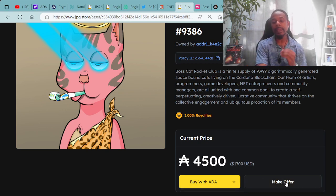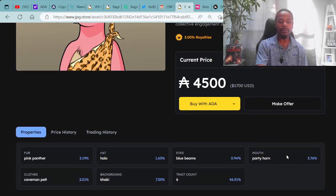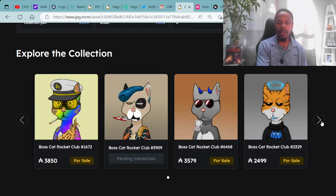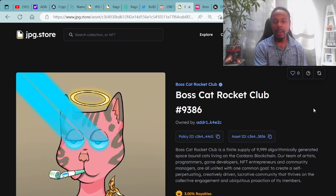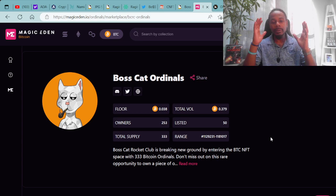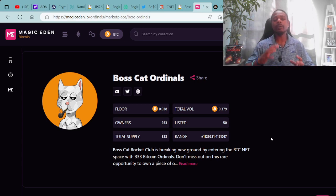You can also make an offer on any of the available assets. There are more Boss Cats available for sale. You can continue to browse — there is one pending transaction, meaning someone just purchased one. Moving forward on the Boss Cat Rocket Club ecosystem, I also want to touch on the Bitcoin ordinals from Boss Cat Rocket Club, which is their latest collection — top tier on the Bitcoin blockchain. They're truly a building team, continuously expanding and providing quality utility for their holders.